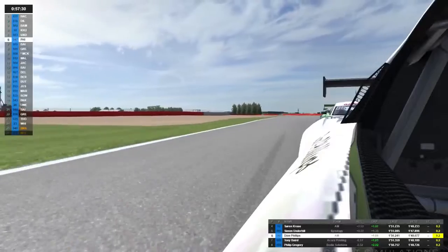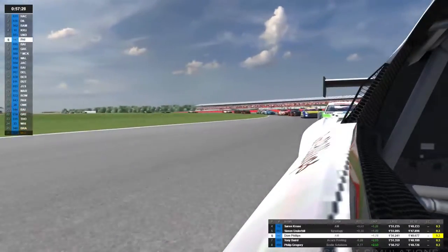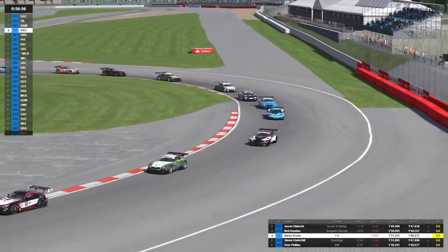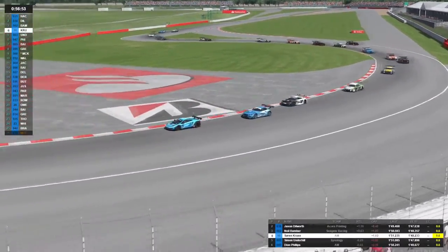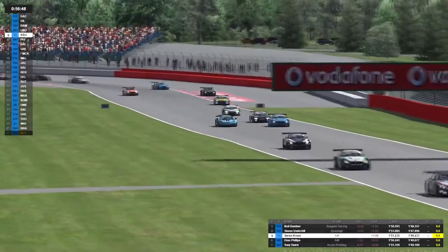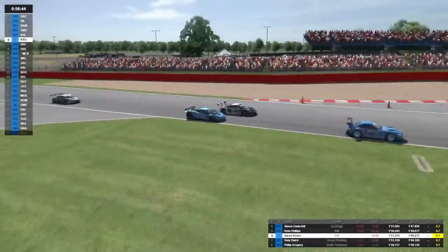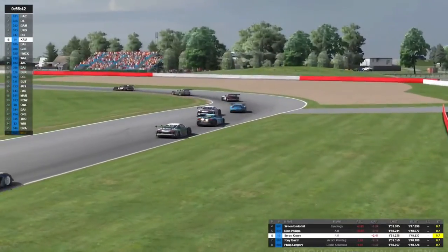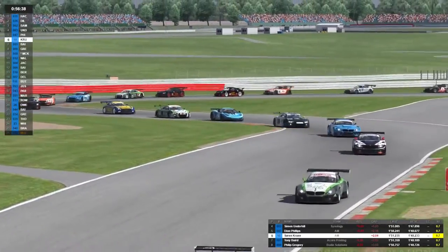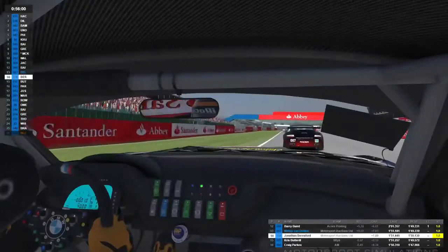On board with Dion coming through this early section of S's — a really technical section — and that is a great move past Tony, getting himself up into sixth position early on in this race. Great camera view back as well. Dave just gets quite close quite quickly at that first corner — they're having a bit of a sideways moment.